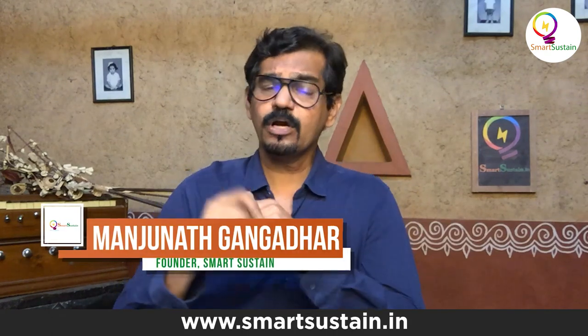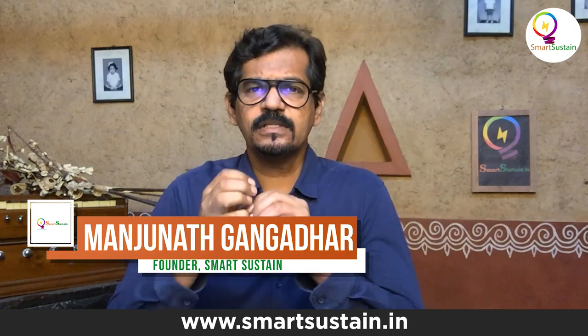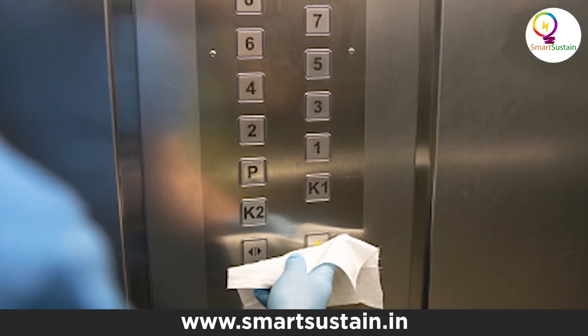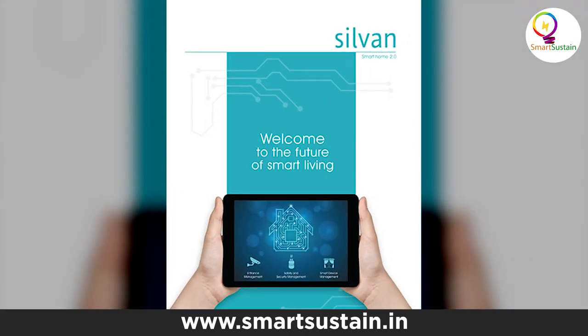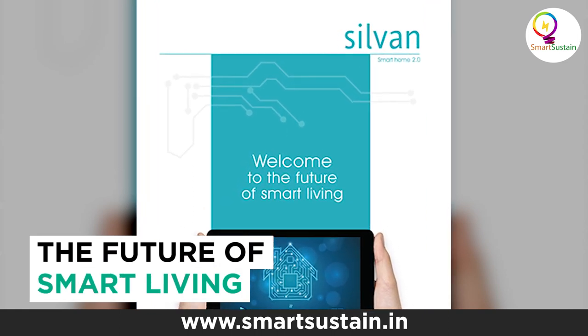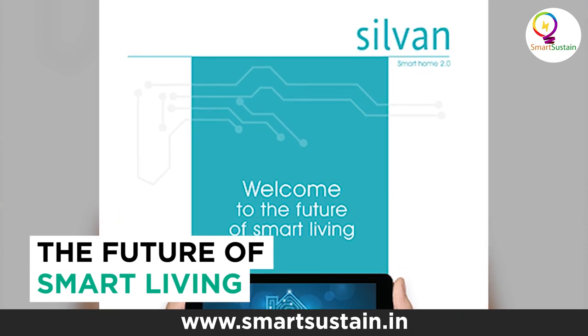Sparsh means touch, but today we're talking about a different kind of touch. Apartment dwellers and multi-storey commercial building users have a unique problem these days — they want to use the lift but can't touch the lift buttons. Bangalore-based home automation company Sylvan Innovation Lab has an interesting solution for this, and it's called Sparsh.